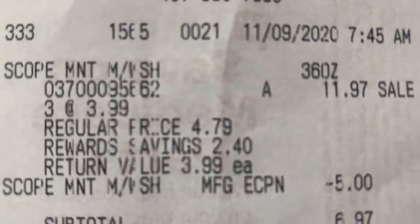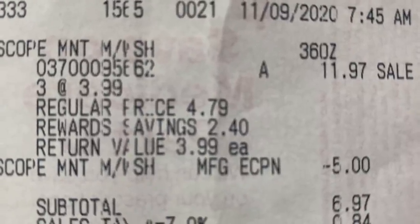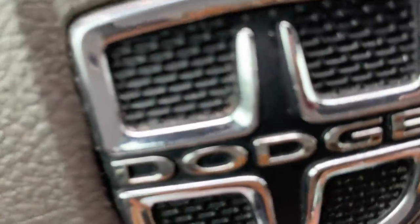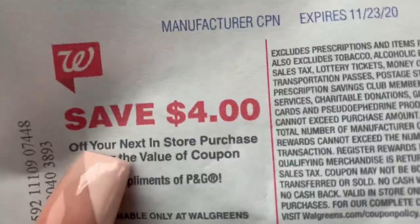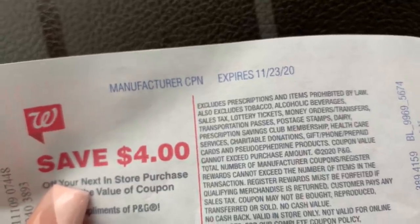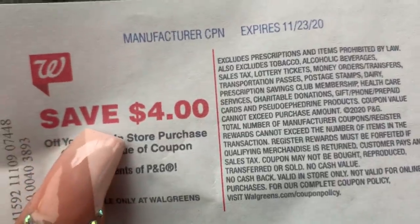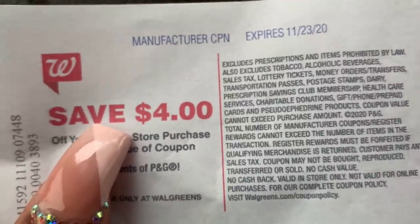Here is the Scope. I had a $5 off of three coupon. Subtotal was $6.97 and then I got $4 back. I did that in a separate transaction. So I got $4 back on the mouthwash, which leaves me with those costing $2.97 for all three — not a bad deal. That is it for Walgreens. I felt like that was a really good transaction and I'm happy about it.